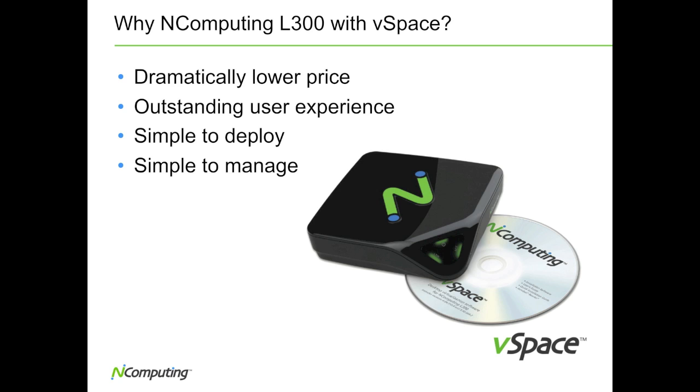And finally, with no local applications, drivers, codecs, or media players, the nComputing L300 is simple to deploy and manage using the vSpace management console.